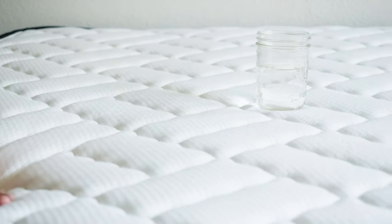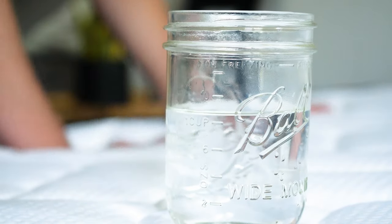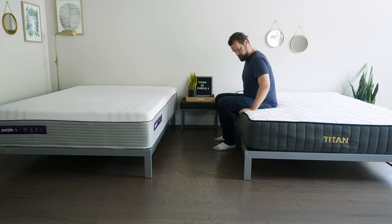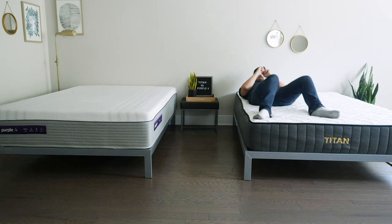If you sleep with a partner, there are two things to think about: motion transfer and edge support. Motion transfer means if you're on one side and your partner moves on the other, will you feel that? Edge support refers to whether the mattress collapses when sitting or lying near the edge. In terms of motion transfer, I give the advantage to the Titan — its gel memory foam and Titan Flex foam absorb more motion than the gel grid on the Purple 4. For edge support, I also give the advantage to the Titan. Sitting near the edge doesn't collapse as much, and lying near the edge I feel more secure than on the Purple 4.